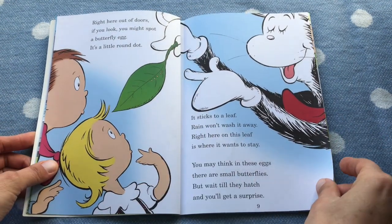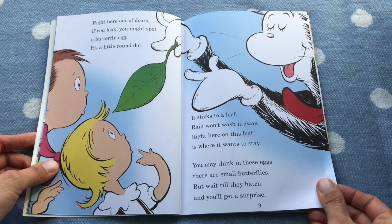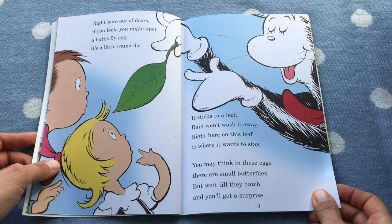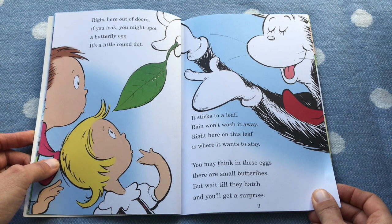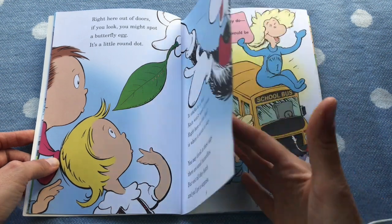Right here out of doors, if you look, you might spot a butterfly egg. It's a little round dot. It sticks to a leaf but it won't wash away. Right here on this leaf is where it wants to stay. You may think in these eggs are small butterflies, but wait till they hatch and you'll get a surprise.